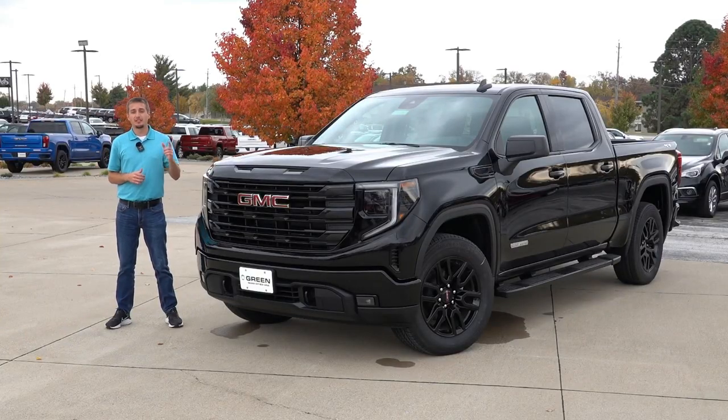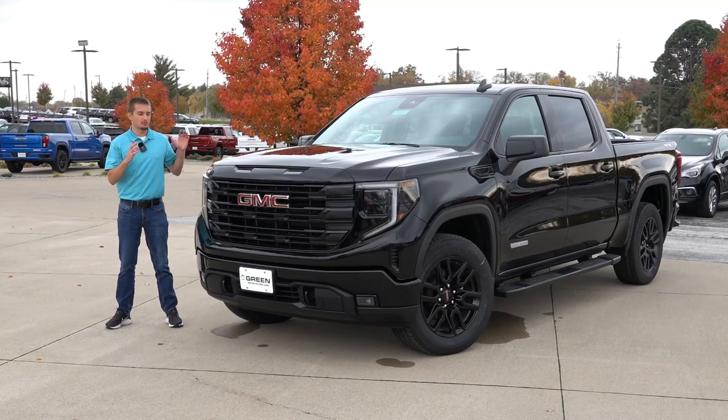Hey guys, welcome back to another video. Today I have a 2023 GMC Sierra 1500 Elevation, which sits in the middle of the trim structure. And as you can see, this one is a black on black theme.